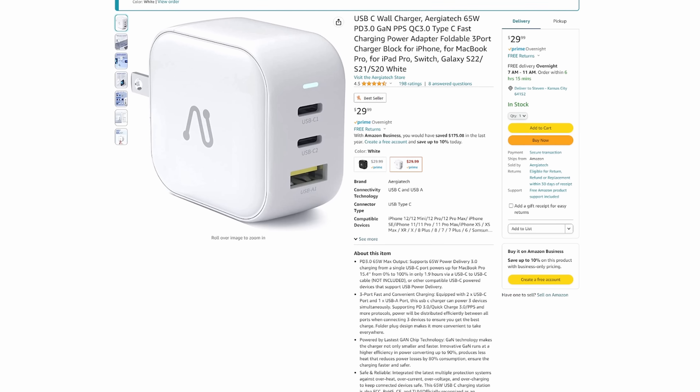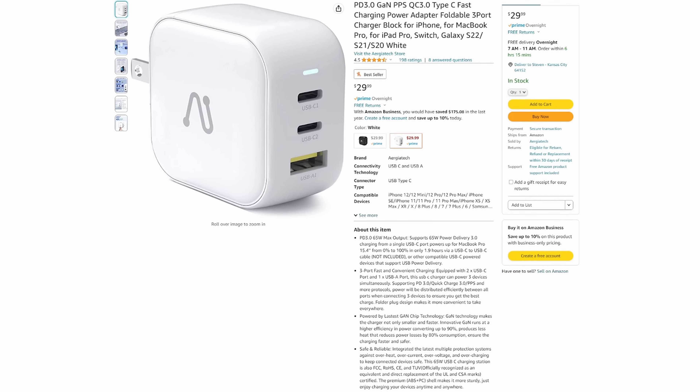Right now it's $42 with a $5 off coupon, so it's about $37 and some change. It's a pretty sweet deal. And if you don't need four ports, they do have a three-port 65-watt version that I'd recommend also.